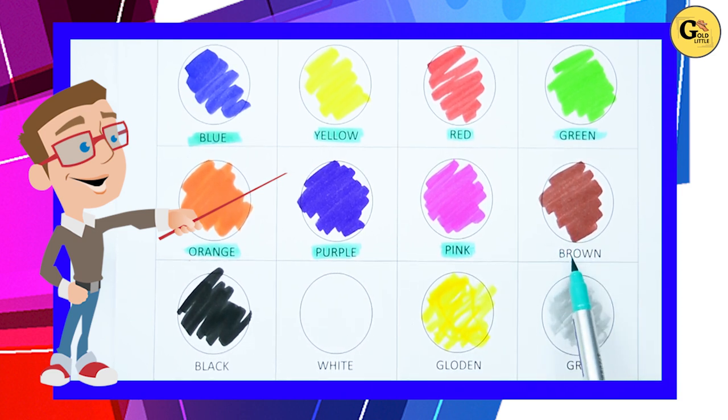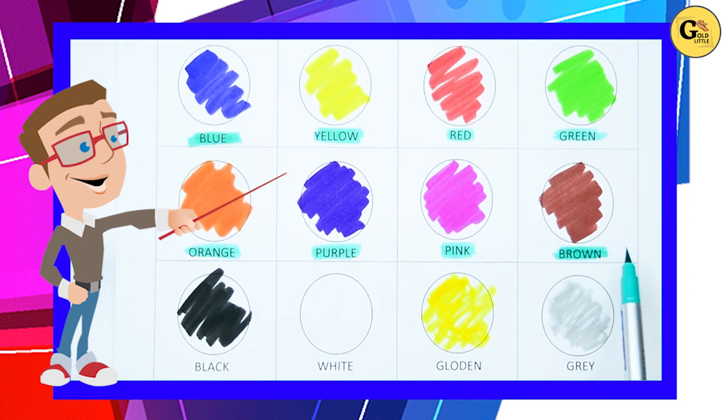Brown. B-R-O-W-N, it's brown color. Yes, kids. It's brown color.